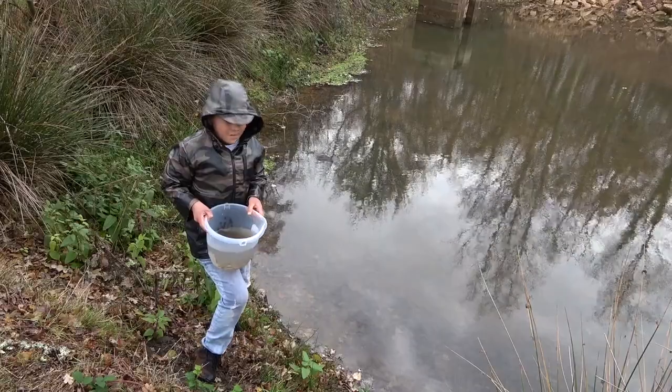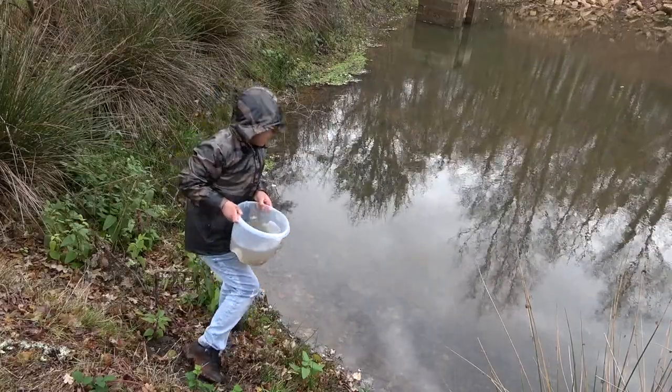Going to release the minnows into the lake now. Let's put them in.